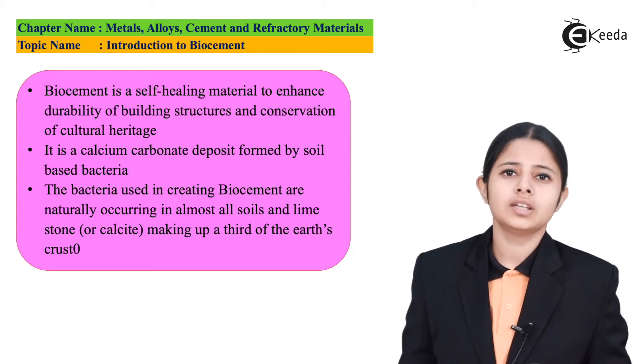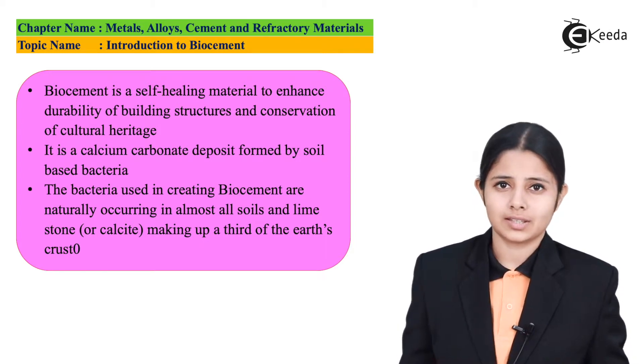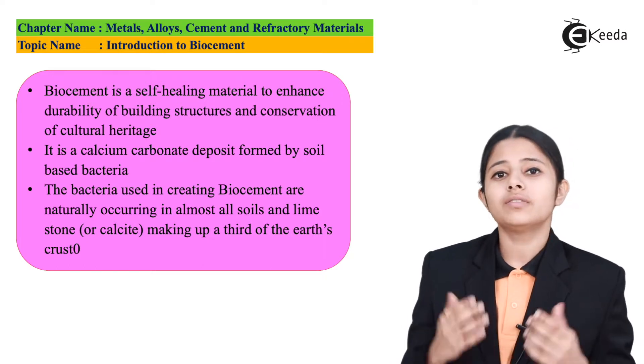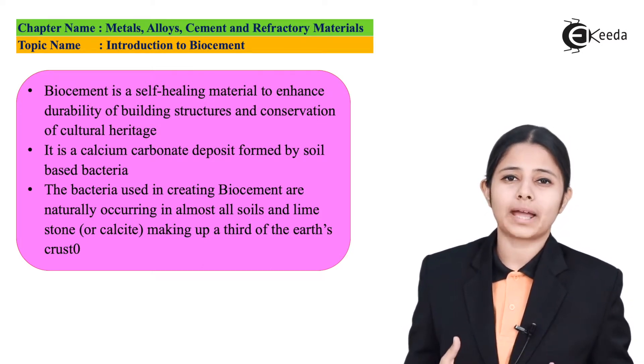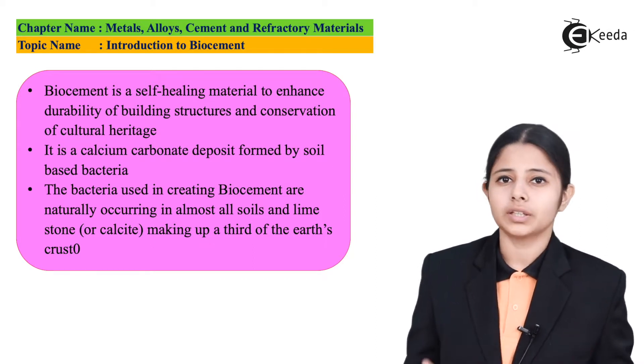Bio-cement, as the name suggests, is formed by biological means and not artificially. We can make it artificially, but for that we will need some bacteria which are formed in mother nature.